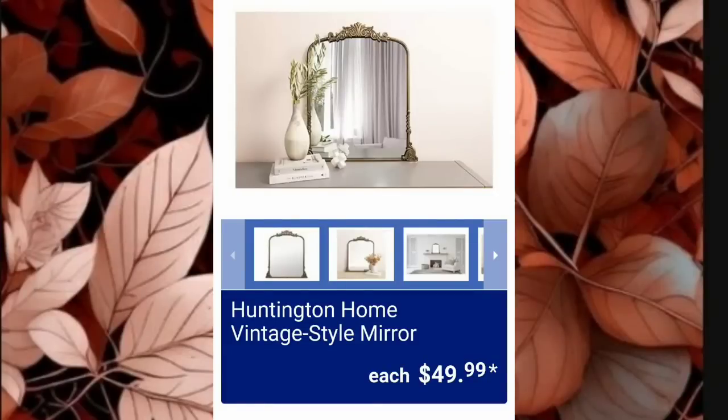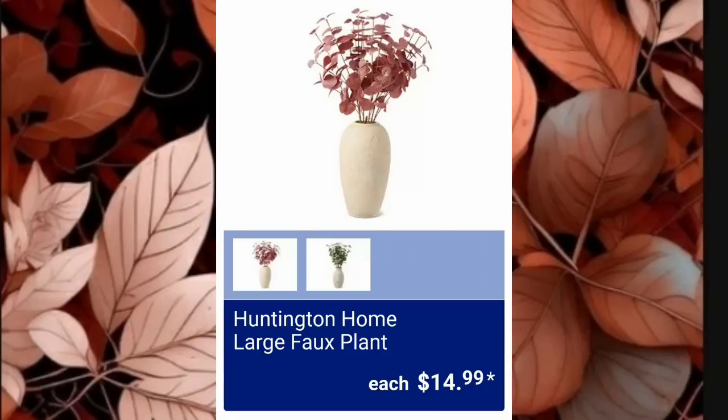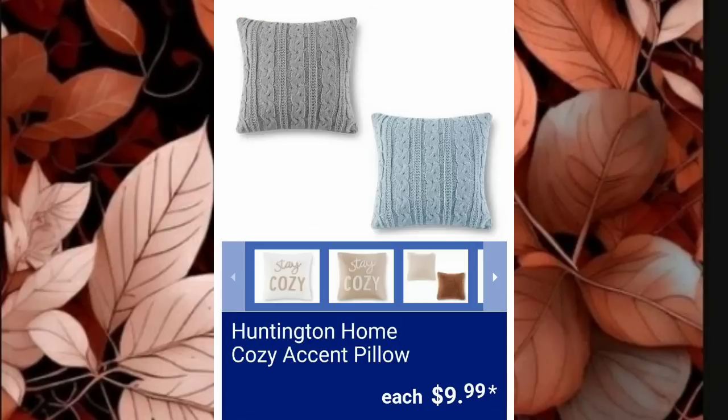The Huntington Home Vintage Style Mirror is just $49.99 — these sell for so much more at other stores. They've also got the Huntington Home Wall Clock for $19.99, Huntington Home Large Faux Plants for $14.99, and there is so much good stuff next week — I'm excited! Huntington Home Decorative Soft Rugs will be $29.99, and Huntington Home Cozy Accent Pillows will be $9.99 each.